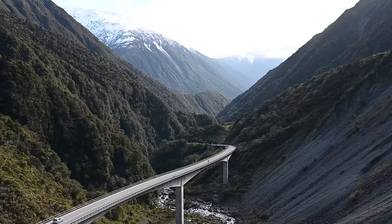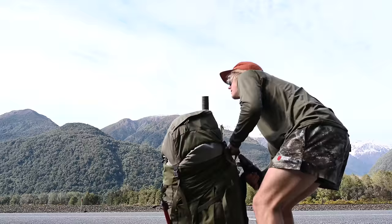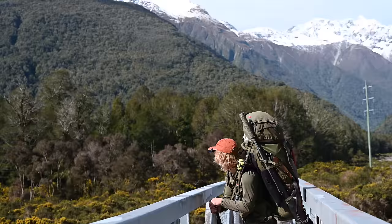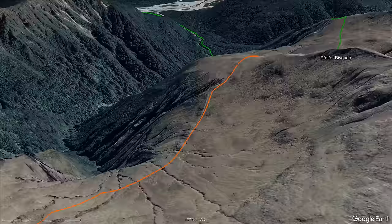Hey guys, welcome back to episode four of our Backcountry Bibs series. Pretty exciting this one — it's been a while since I've been out for a proper trip, so the 100 litre pack is absolutely packed. We're heading up to the tops for a few days. The target is Pfeiffer Biv, way up on the top here. We're just currently crossing the Morrison footbridge over the Oteira, going up Paratū stream up to the saddle and then making our way along to the tops.